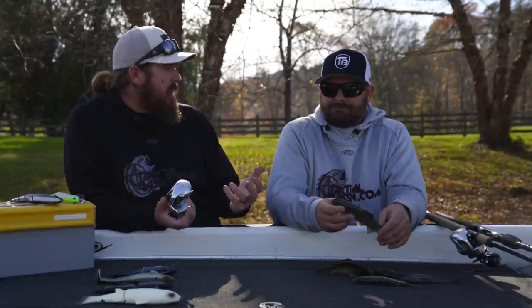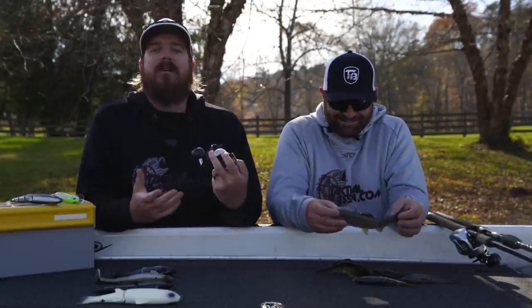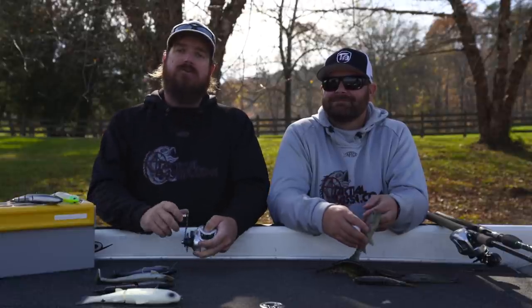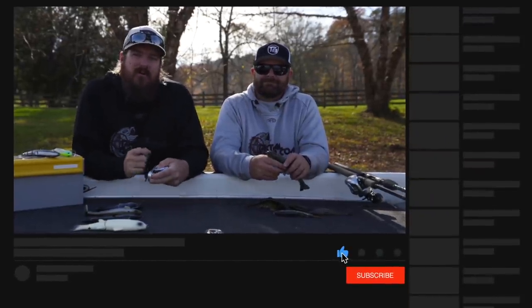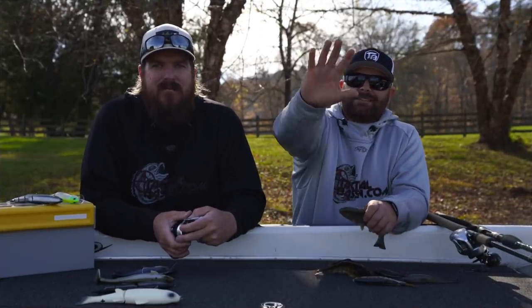We'll wrap it up there for today. What's our next buyer's guide? It's tomorrow. Tomorrow will be a surprise for you guys — but every single day these buyer's guides are going on. Yesterday wrapped up high-end rods and reels, today's swim baits, tomorrow is a mystery — it'll be baits, we'll just keep going from there. Guys, we appreciate you. If you enjoyed the video, hit the like button, subscribe to the channel, and we'll talk to you soon.